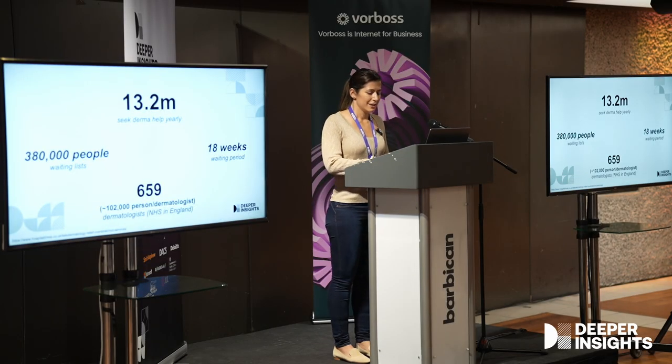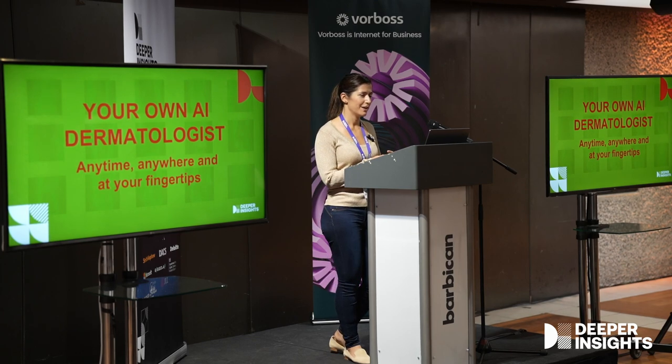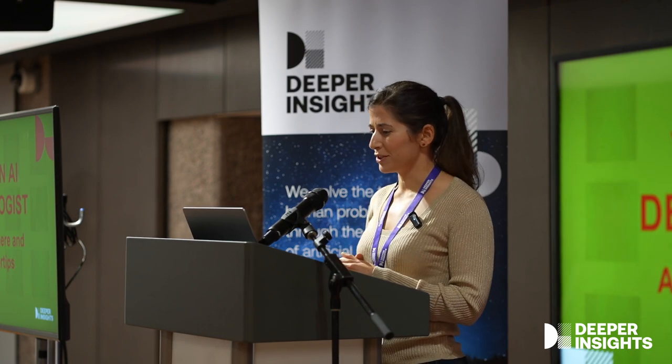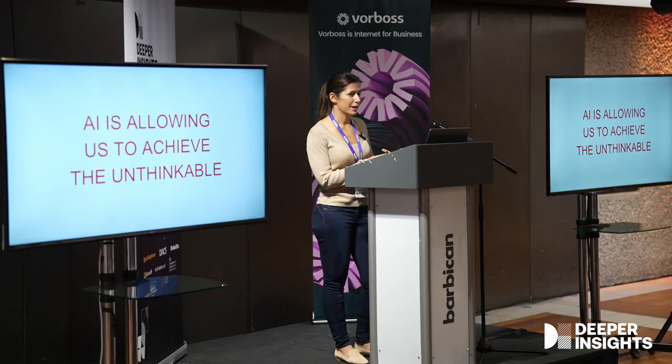So today we are here to present you with an alternative reality. We want to help you build your own AI dermatologist — one that you can have anywhere, anytime, and at your fingertips. You may be thinking that's quite impossible, and we are here to say no, it's not. AI nowadays is allowing us to achieve unthinkable things.